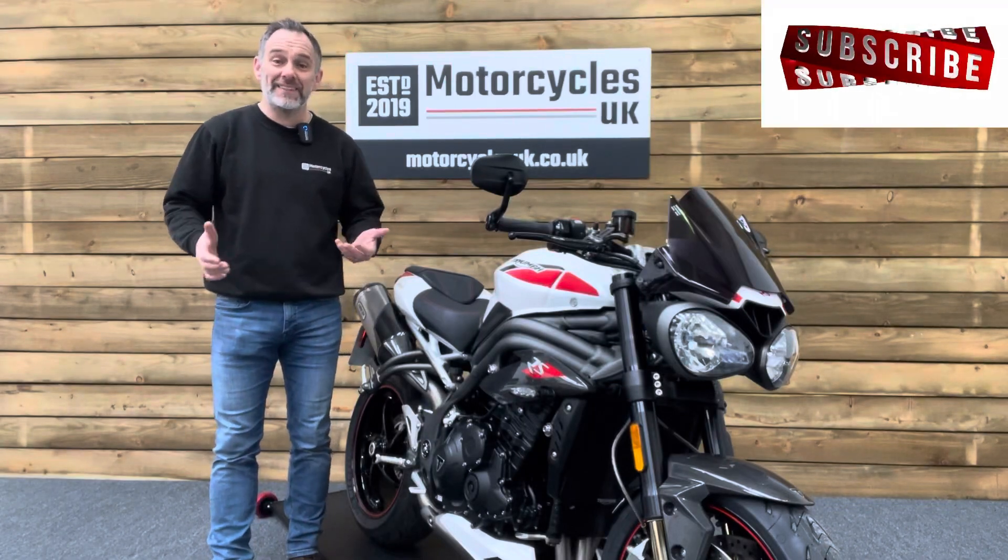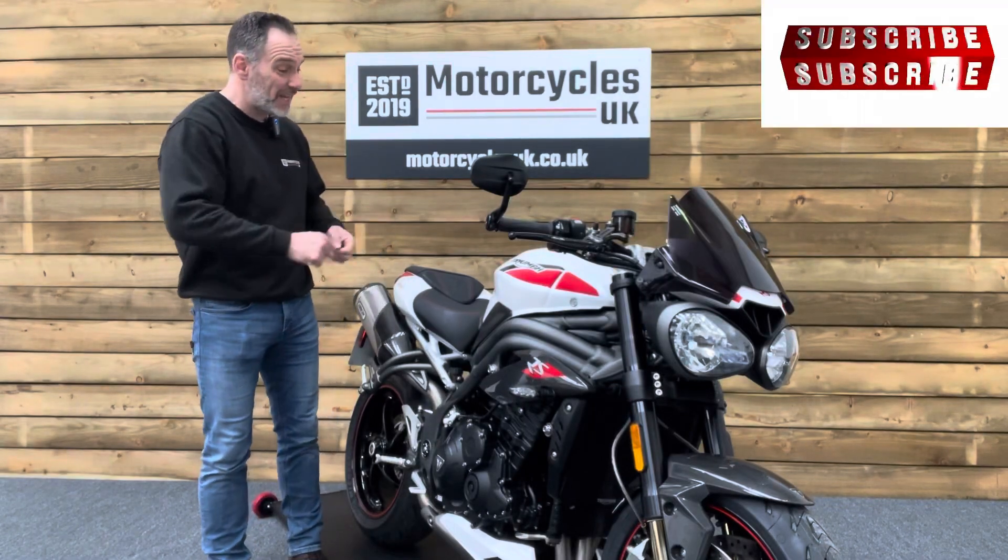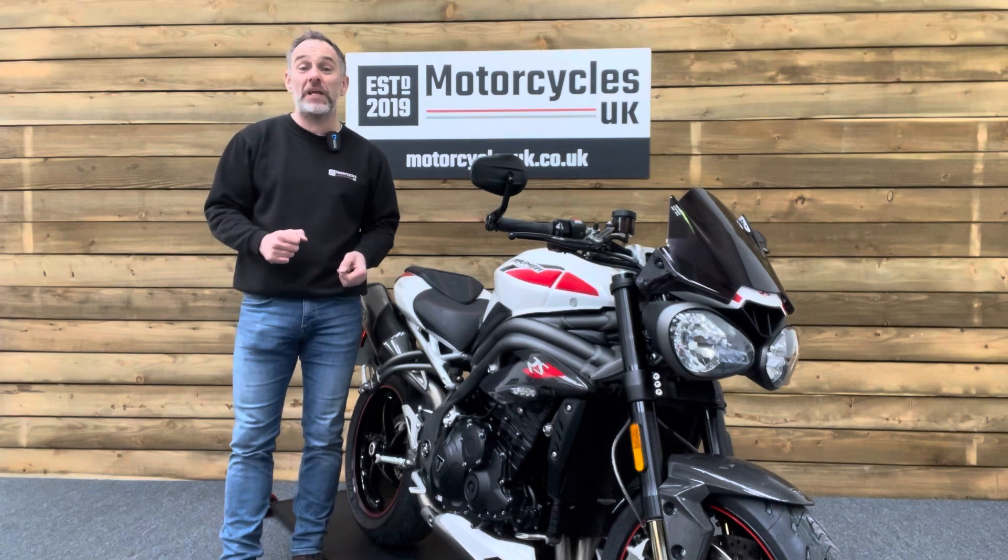Hi and welcome to Motorcycles UK. Today I'd like to share a short video about this absolutely stunning Triumph Speed Triple RS.